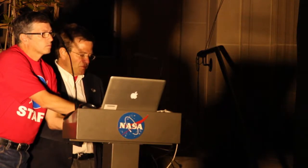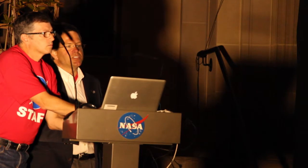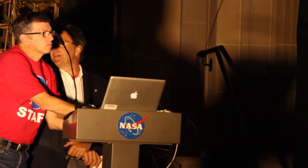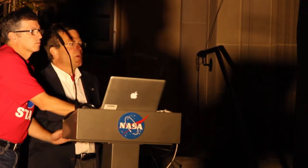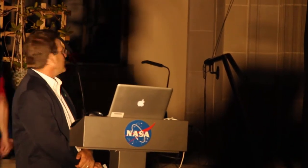Our last talk of the evening, just before we go to the telescopes, is going to be given again by Brian Day. He's going to give us a tour of the moon and show you some of the things you're about to see.